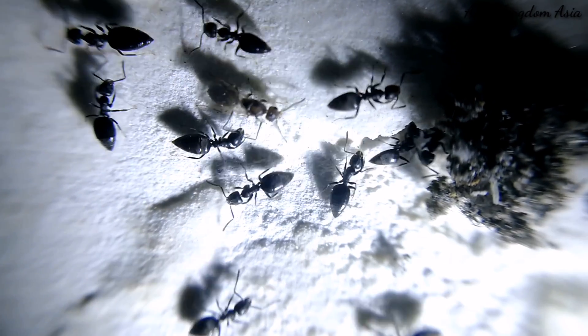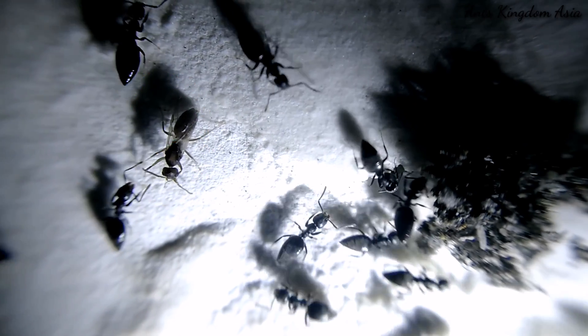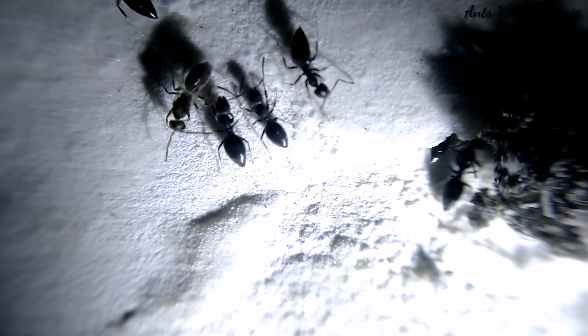Here we can see a nest of Technomyrmex albipes. There is also a winged male in there. The work of the males is just to mate with the queen. After mating, they die.